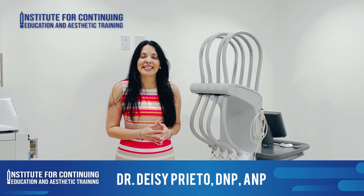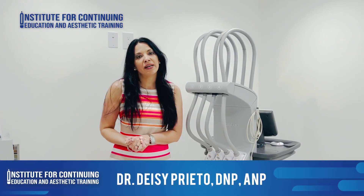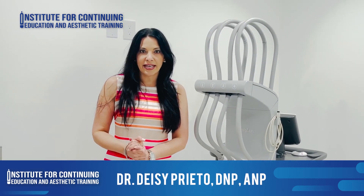Hello there, my name is Dr. Daisy. I'm a nurse practitioner and principal educator for the Institute for Continued Education and Aesthetic Training.